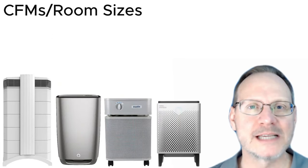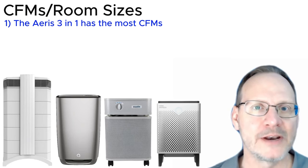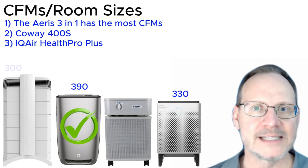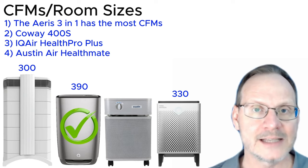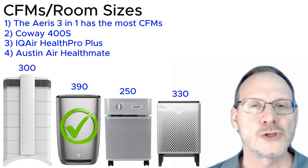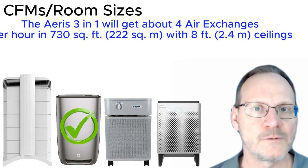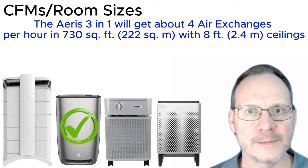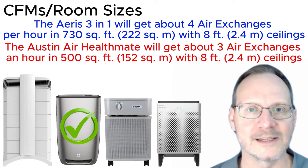CFMs and room-size accommodations: the AERIS/Clara has the most CFMs at 390. The Coway 400S has 330 CFMs. The IQ Air Health Pro Plus maxes out at 300 CFMs. And the Austin Air Health Mate comes in last at 250 CFMs. The AERIS 3-in-1 on high speed accommodates rooms up to about 730 square feet with 8-foot ceilings at about 4 air exchanges per hour — very powerful. The Austin Air Health Mate achieves about 3 air exchanges in 500 square feet with 8-foot ceilings.